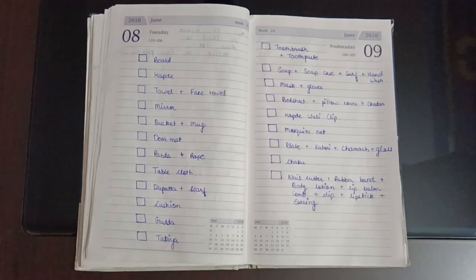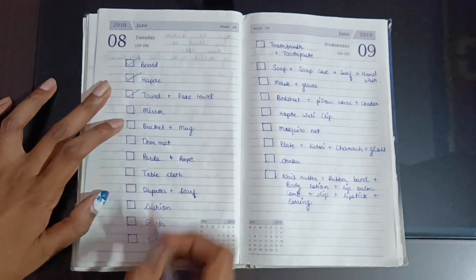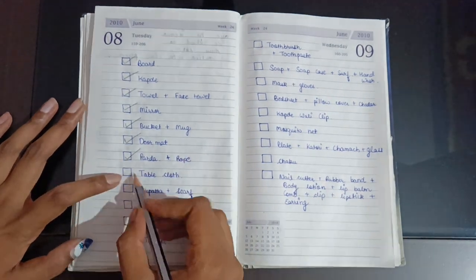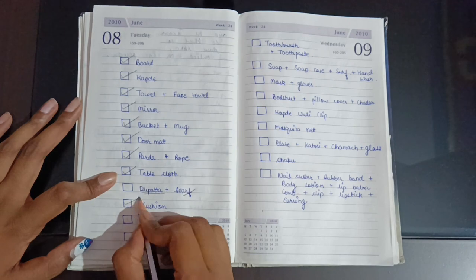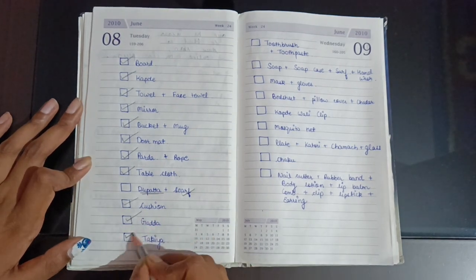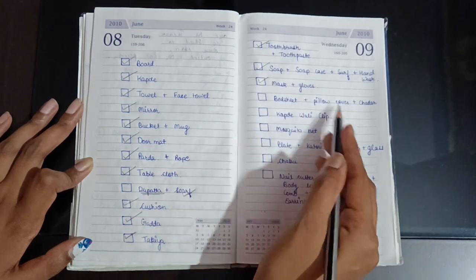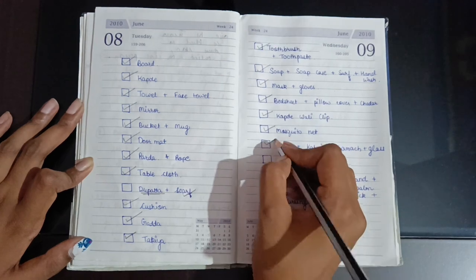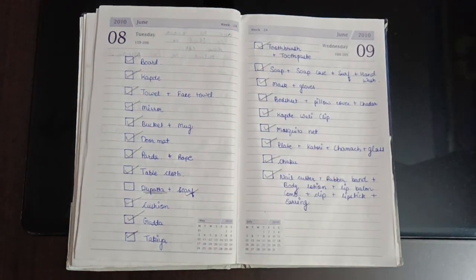My box is way too small, but finally everything is packed. Now let's check our checklist — board, cup, towel, mirror, bucket, mug, doormat, curtain, table cloth, dupatta and scarf, cushion, pillow, toothbrush and toothpaste, soap and everything else, mask, glass, bed sheet, pillow cover, clothes, clips, plate, bowl, spoon, knife — yes, everything is in the bag.